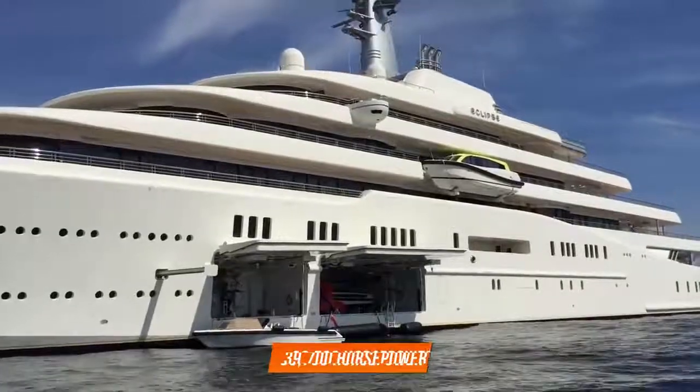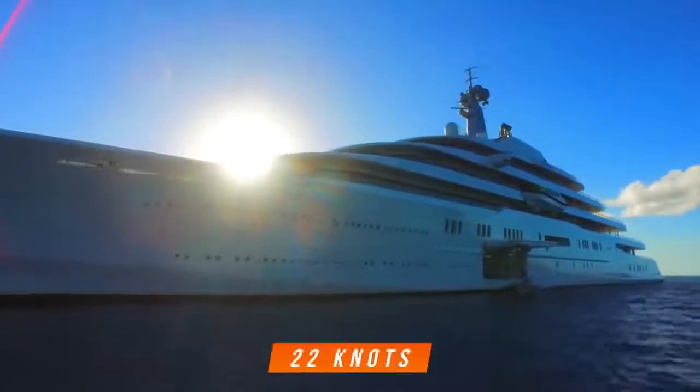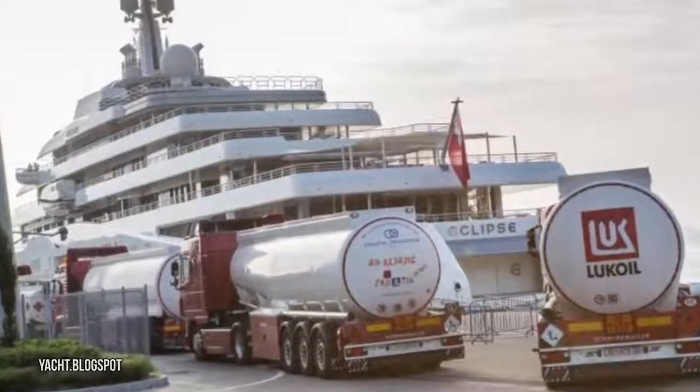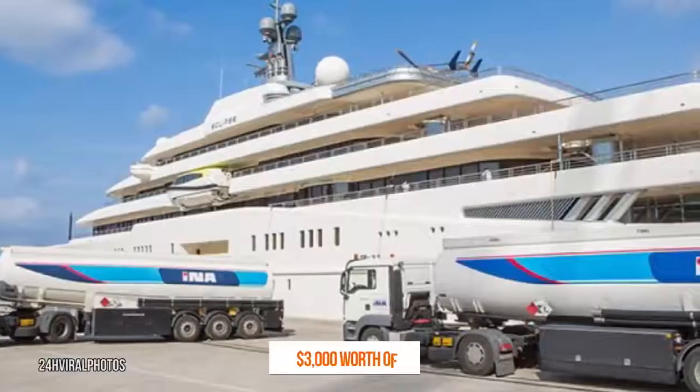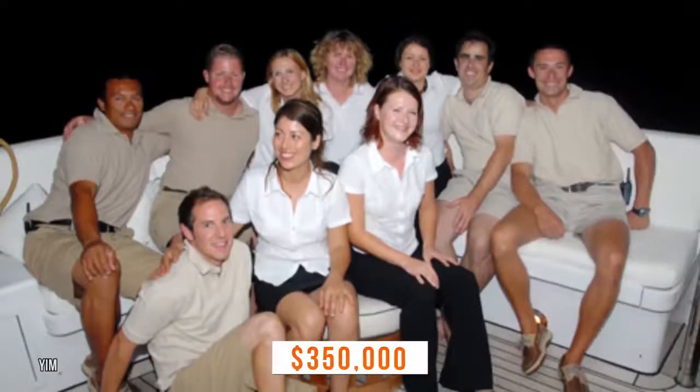Four diesel engines put out 39,700 horsepower, and the ship can reach a top speed of 22 knots. Fuel isn't cheap either — the ship can burn $3,000 worth of fuel in a single hour. Eclipse has a 70-member crew, and docking fees can be as much as $350,000.